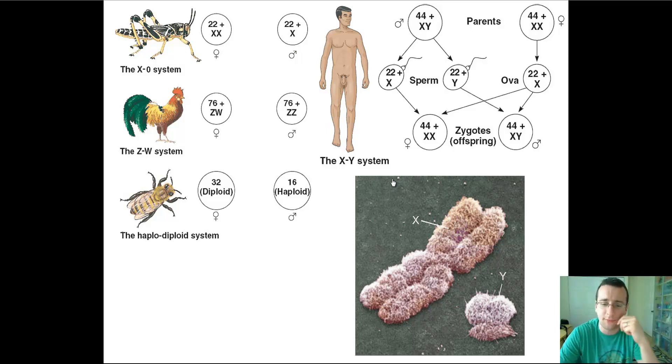Other animals have different ways of determining gender. For example, the XO system is slightly different in some insects — the male doesn't have a Y, and only one X equals male. The ZW system is when you have a completely different set of chromosomes in the male than in the female. And then you have the haploid system, like in bees, where females are diploid and males are haploid.